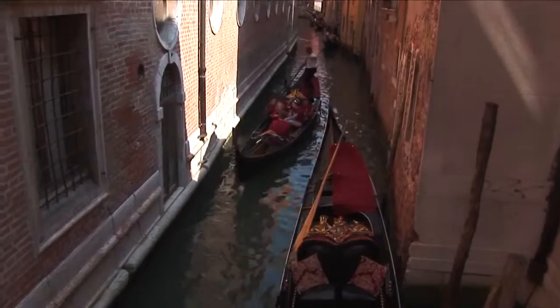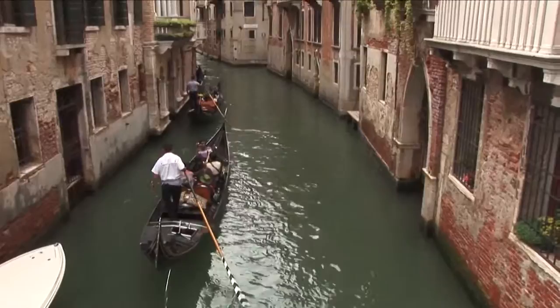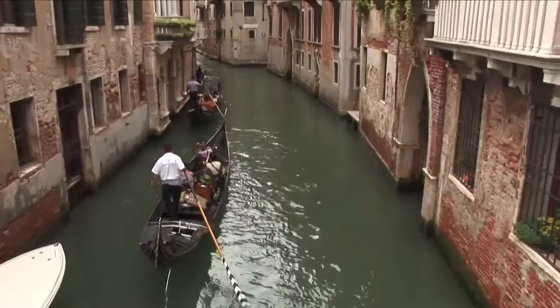The views from the boat are incredible — narrow canals cutting through towering brick buildings filled with history. The Camerlinghi Palace in front was the first prison in Venice. And under bridges reflecting the sunlight for a dazzling light show.